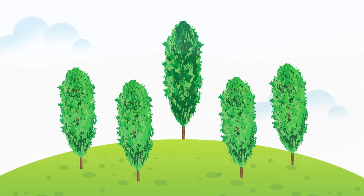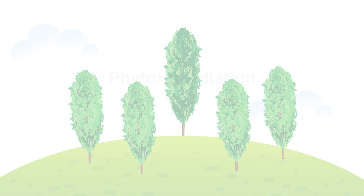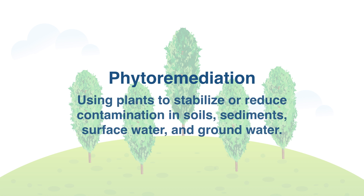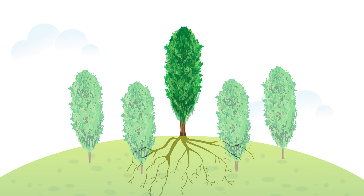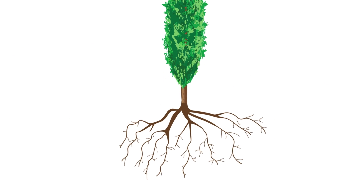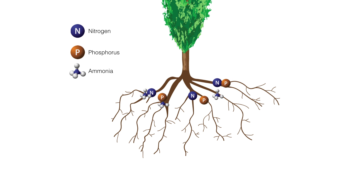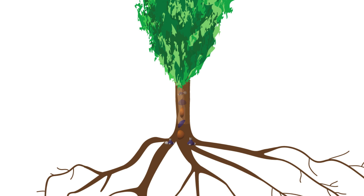Another exciting application of poplar trees is for phytoremediation and cleanup of industrial sites. Phytoremediation is the practice of using plants to stabilize or reduce contamination in soils, sediments, surface water, and groundwater. Poplars remediate by absorbing and concentrating nutrients including nitrogen, phosphorus, and ammonia at their roots, enhancing soil microbial activity and breaking down contaminants within the plant tissue.